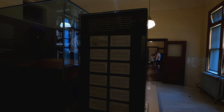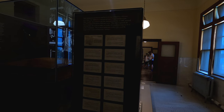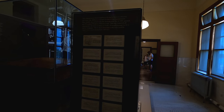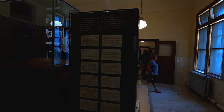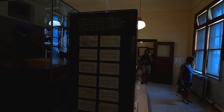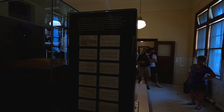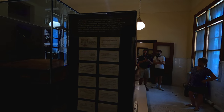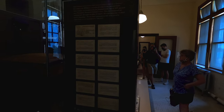Literacy test. Anti-immigration forces had been trying to impose a literacy test since the 1880s as a means of restricting immigration. They finally succeeded with the Immigration Act in 1917. The law required all persons 16 years or older to read a 40-word passage in their native language. These dual language cards were used by inspectors to test literacy.